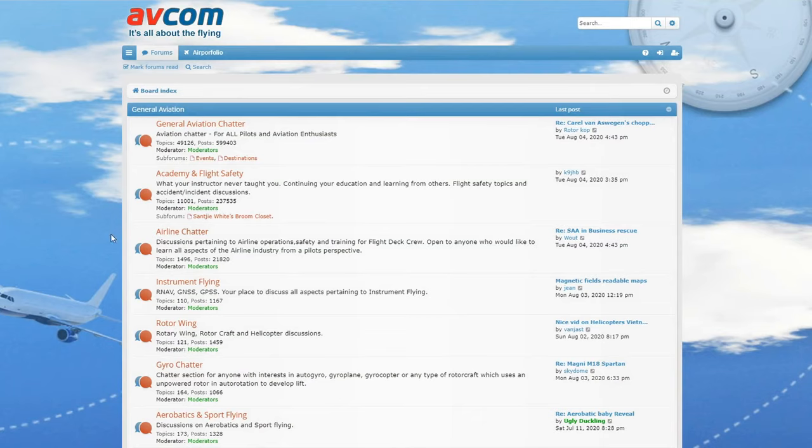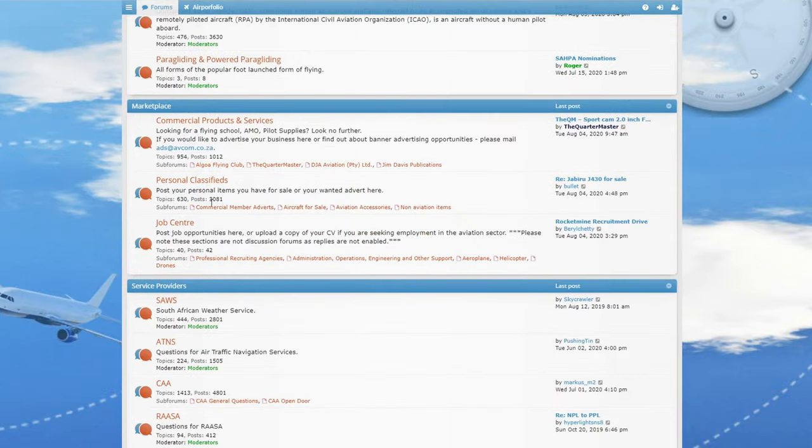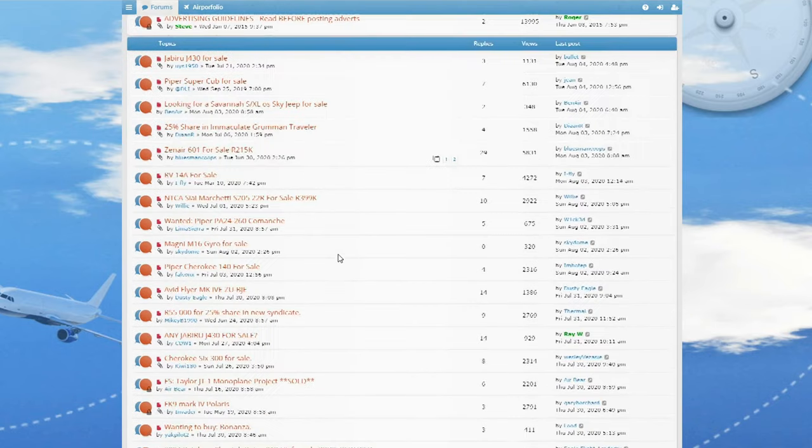Let's have a look at some of the aircraft that are on the market right now and see if we can find one or two affordable bush planes. There are many places to look for secondhand aircraft like websites or magazines. I like to look at the personal classifieds on AFCOM, a very popular aviation forum. Okay, let's have a look.